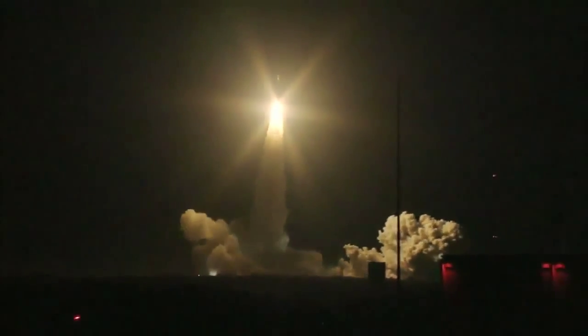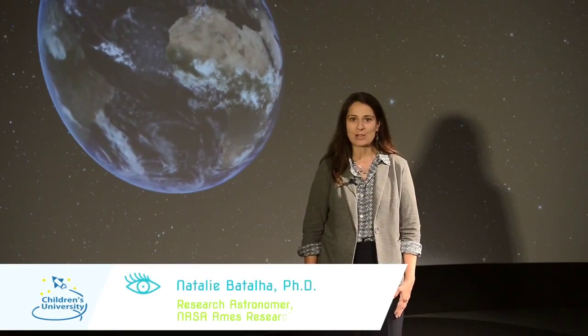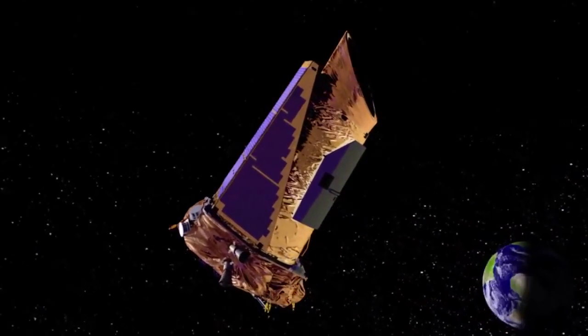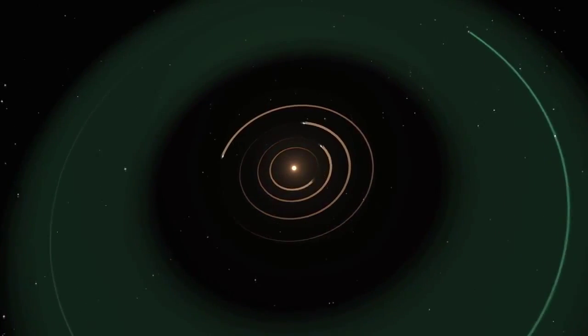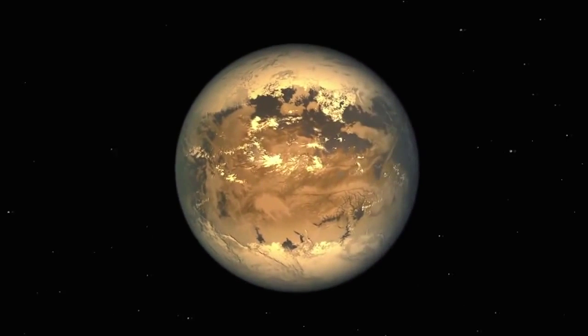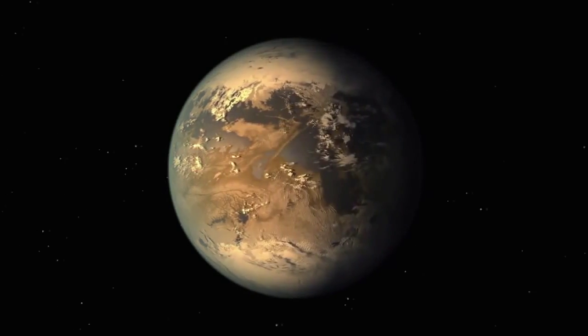Hi, my name is Natalie Battaglia and I'm an astronomer at NASA Ames Research Center in Mountain View, California. NASA is home to the Kepler mission. Kepler is a space telescope searching for planets orbiting other stars in our galaxy. NASA wants to find out if there's life beyond the solar system.